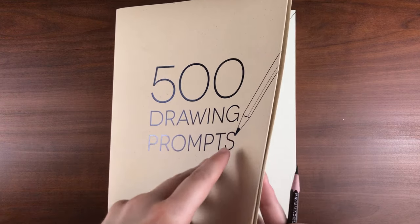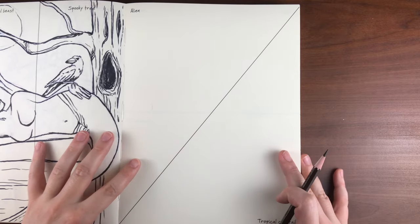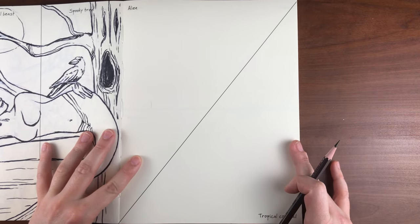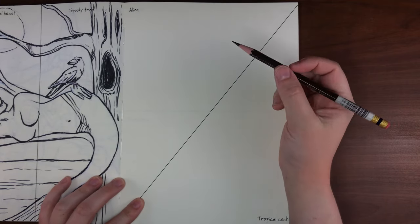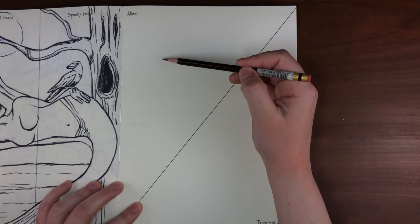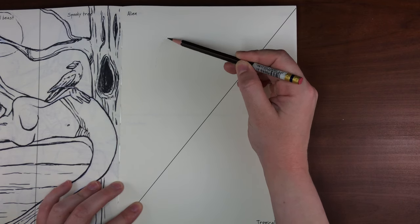Hello my creative critters and welcome to Sketchy with Sarah. I'm Sarah and today's video is another episode of my 500 drawing prompt series. For this episode we are combining the prompts alien and tropical cocktail, and I'm just gonna get right into it. One of the rules I set for myself for this prompt book is to include an animal in some way for each of the drawings.